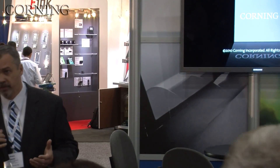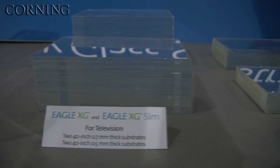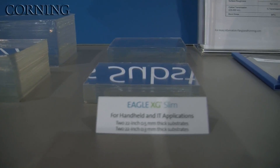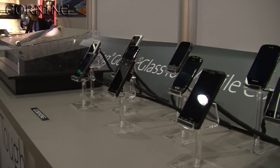Our new product that we've introduced recently is Eagle XG Slim. Now, even before Eagle XG Slim, our substrates were very thin. As a matter of fact, for those of you that have change in your pocket or purse right now, our large substrates are actually thinner than that. We know that the trend for consumers is for thinner and lighter devices, and it's for this reason that we developed Eagle XG Slim. We started off small with the phones, got a little bit bigger with the laptops and tablets, and the logical progression — large size.